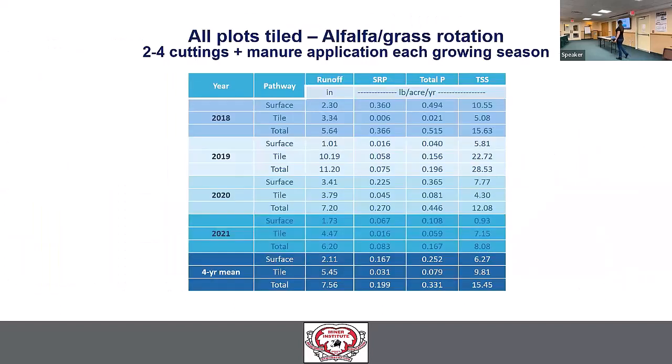For the next four years when the rotation moved into alfalfa-grass, the other two plots that had previously been untiled received tile drainage as well. Now we're breaking down the contribution from individual pathways — what is coming from the surface and what is coming from the tiles across this extended study period.